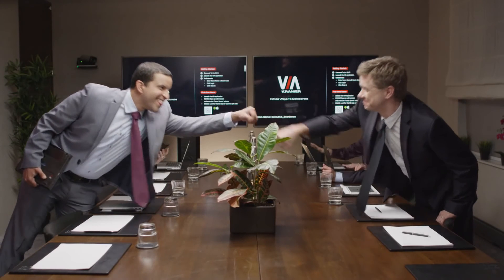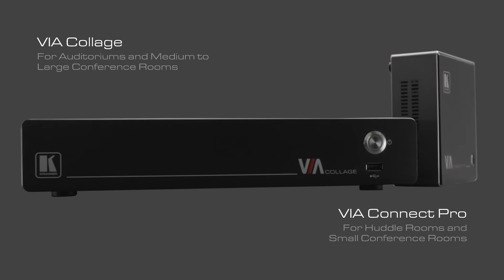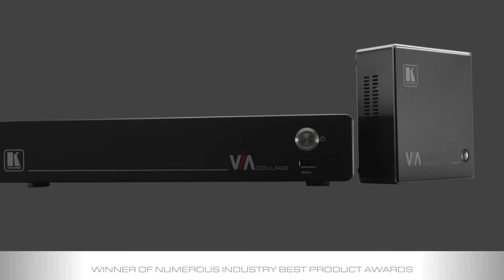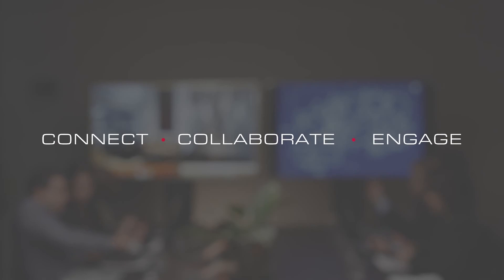Now that we have Kramer's Via products, people can get real work done. Meetings are actually productive. With Kramer's Via Collage and Via Connect Pro, no matter what the size of your space, Via has a product that fits. See why I'm so popular? Connect. Collaborate. Engage. Meet smarter with Via Collage and Via Connect Pro and experience true collaboration.